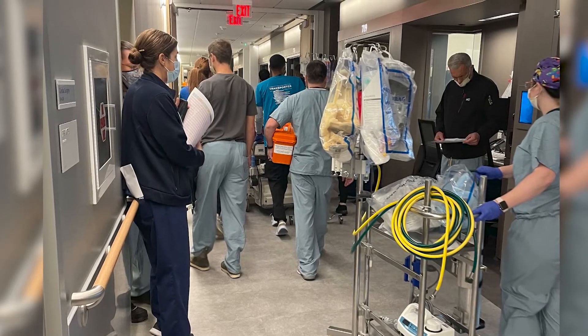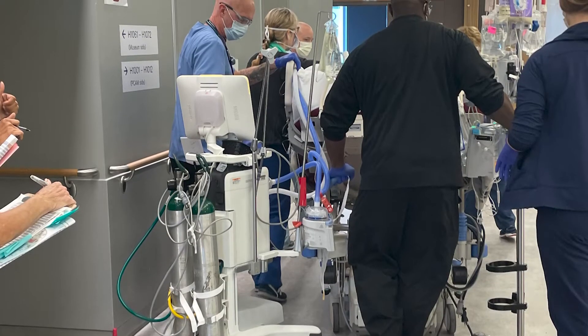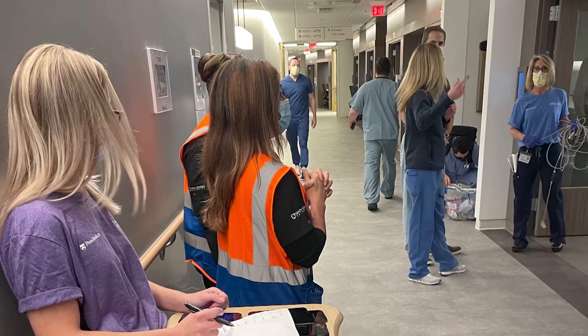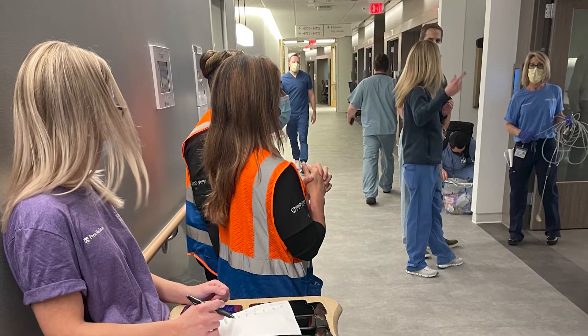Safety is our number one priority that day, and so we work with our clients to develop a very detailed sequence of the patient move plan to make sure that we have the right resources on both the sending and receiving side.